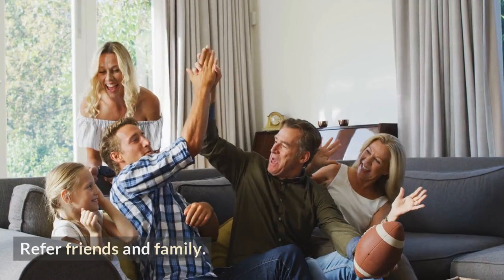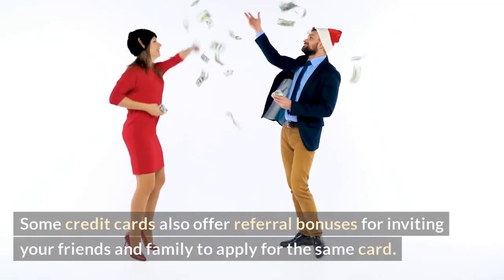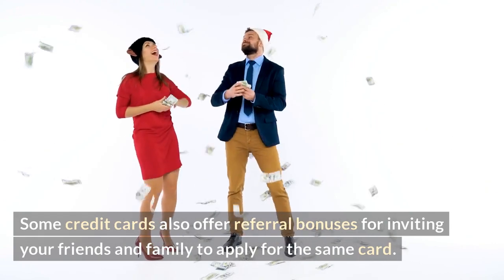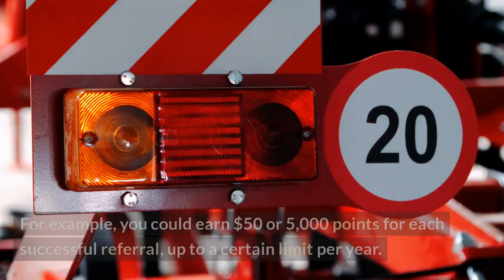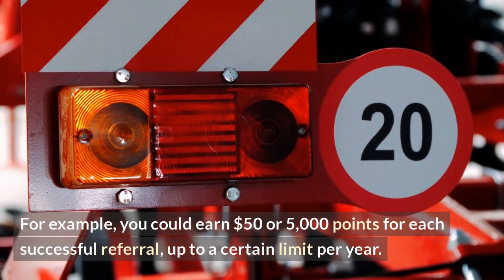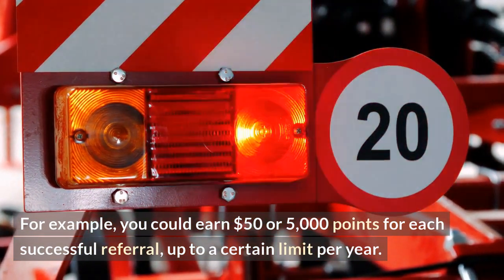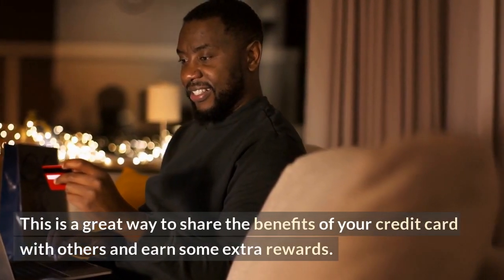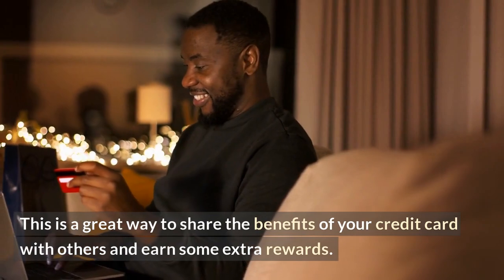Number four: refer friends and family. Some credit cards also offer referral bonuses for inviting your friends and family to apply for the same card. For example, you could earn $50 or 5,000 points for each successful referral, up to a certain limit per year. This is a great way to share the benefits of your credit card with others and earn some extra rewards.